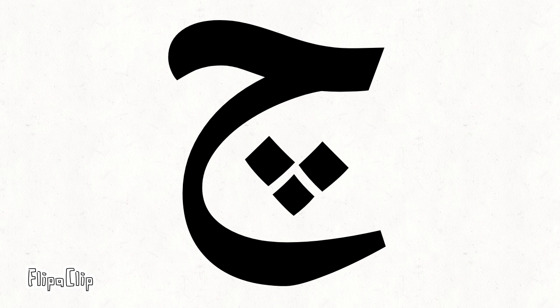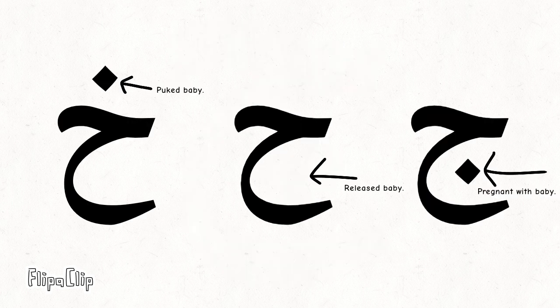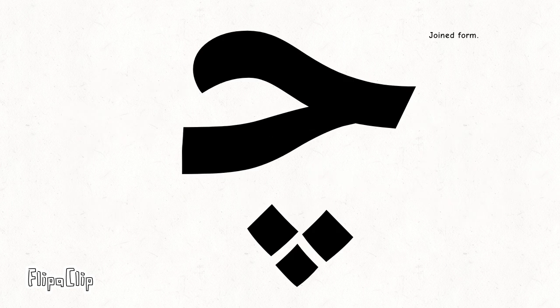It's also closely linked with these three letters. Okay, that's all I got for this letter. Bye.